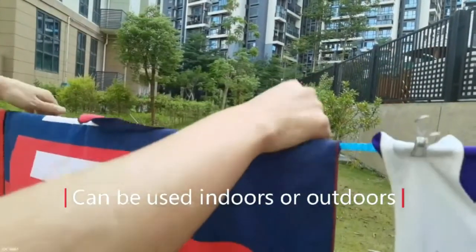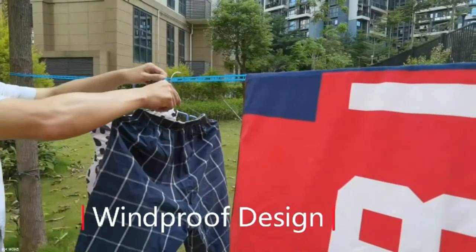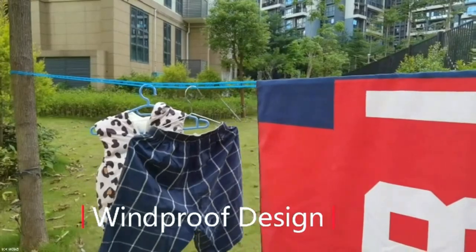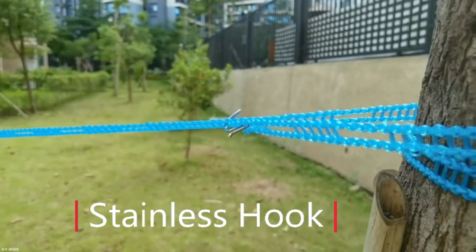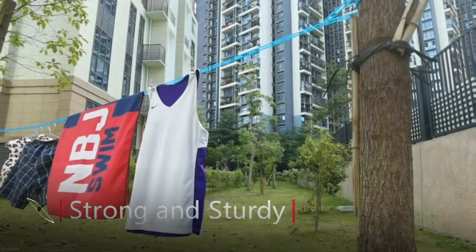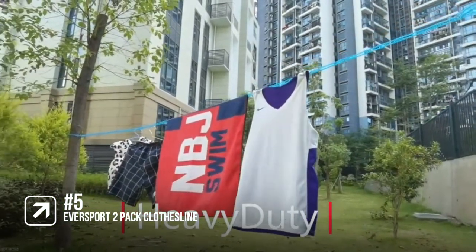The securing hooks are movable, which allows you to cut the line and move the hooks, or move the hooks without cutting the line, which comes in very handy. This is a great sturdy portable clothesline at a very affordable price. However, it can sag in the middle if you fill it with clothes, which is why it is number 5 on the list.